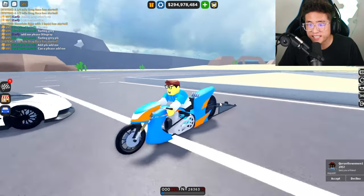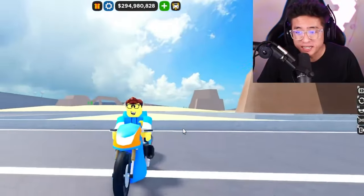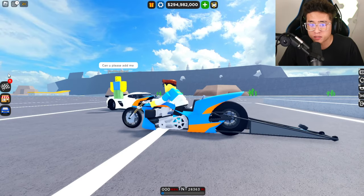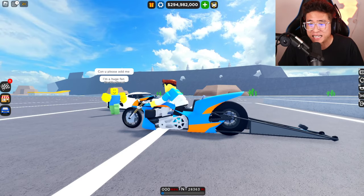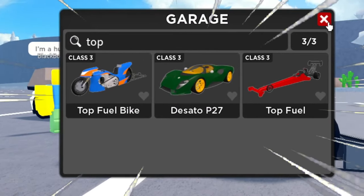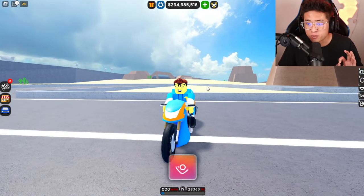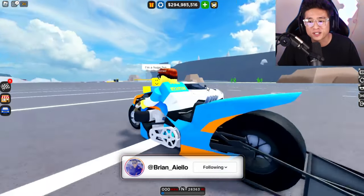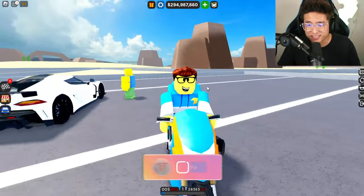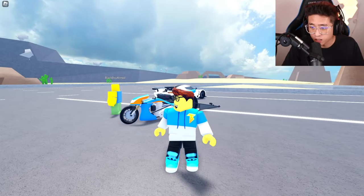Check this out — this is the brand new Top Fuel motorcycle here in CDT. You guys probably know that name because we also have the Top Fuel vehicle. Today we're gonna check this out to see how fast it can go fully upgraded. Be sure to smash that thumbs up button, subscribe if you haven't, and click that post notification bell. Now let's get started.